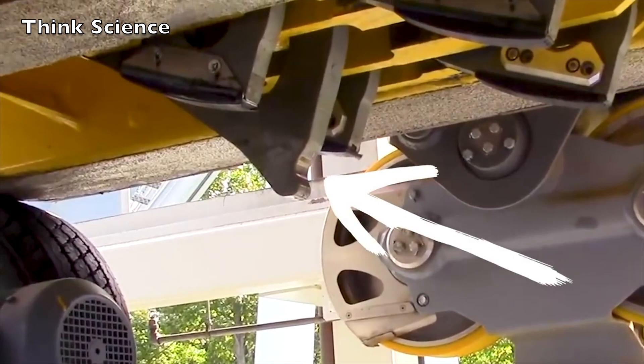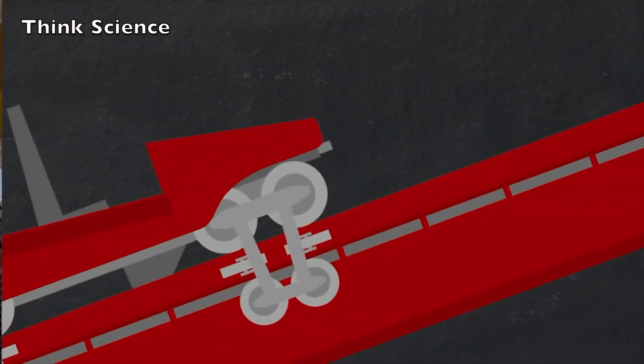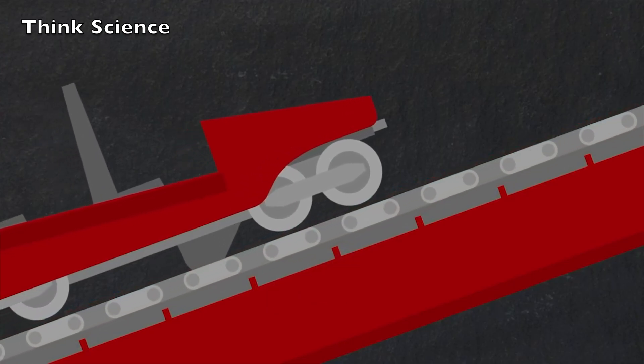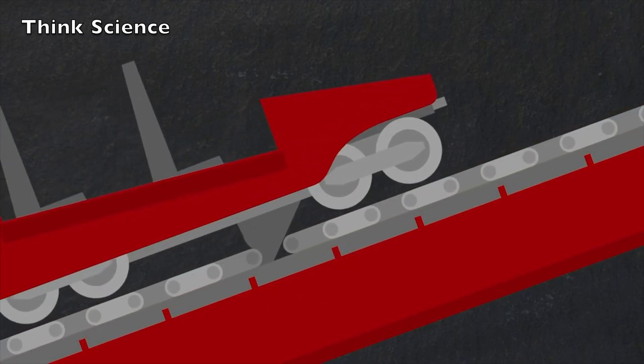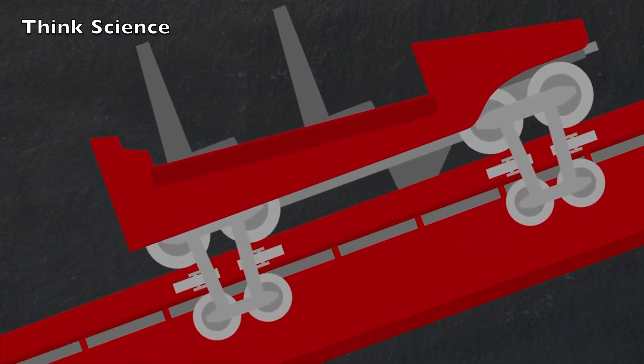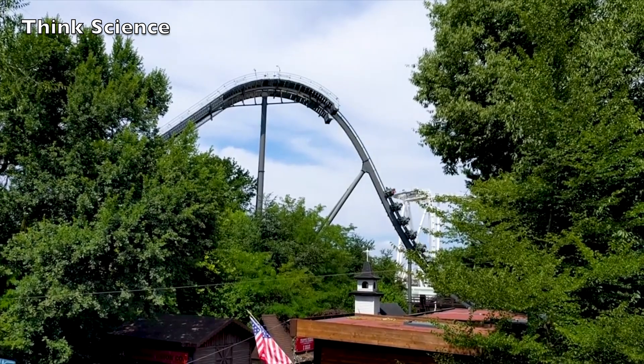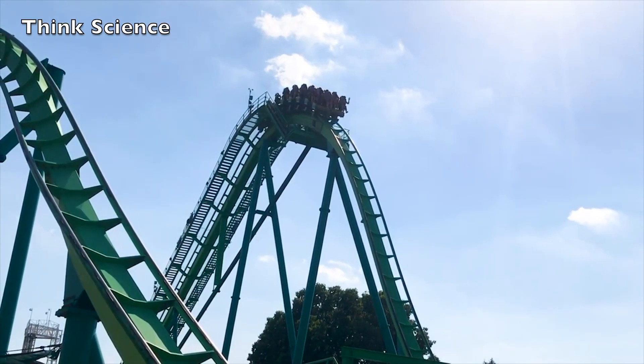The coaster cars grip onto the chain with several chain dogs — sturdy hinge hooks. When the train rolls to the bottom of the hill, the dogs catch onto the chain links. Once the chain dog is hooked, the chain simply pulls the train to the top of the hill. At the summit, the chain dog is released and the train starts its descent down the hill.